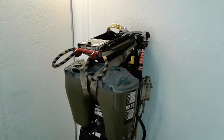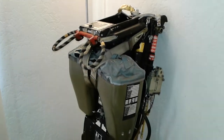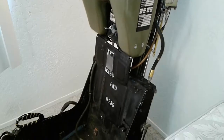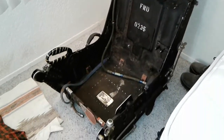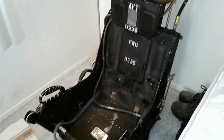Well, greetings fellow model builders. As you can see, I have been able to acquire an actual Martin Baker Mark H7 ejection seat. This seat was out of an F4E Phantom.